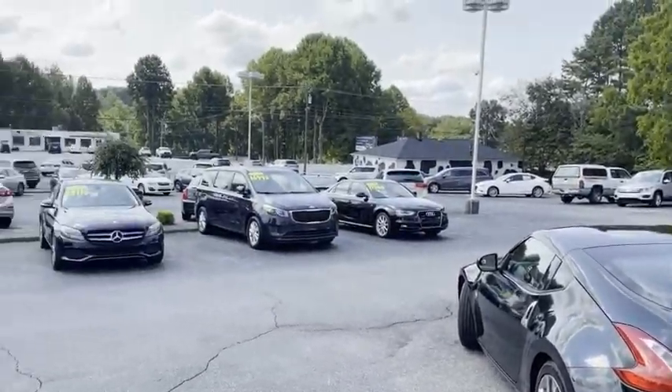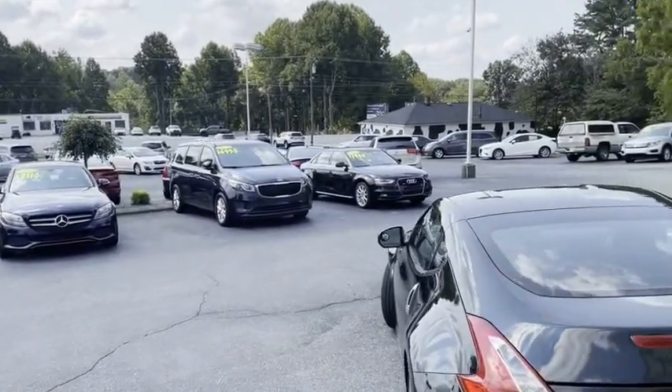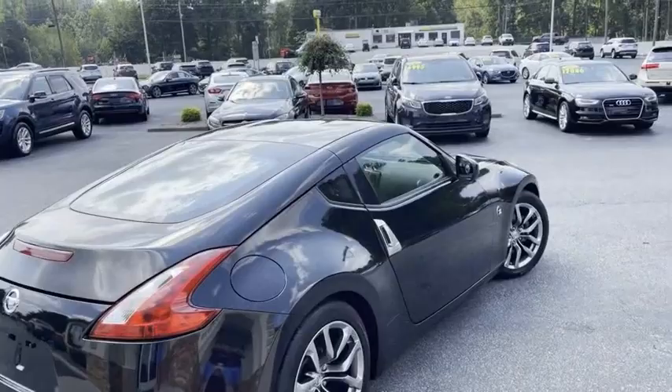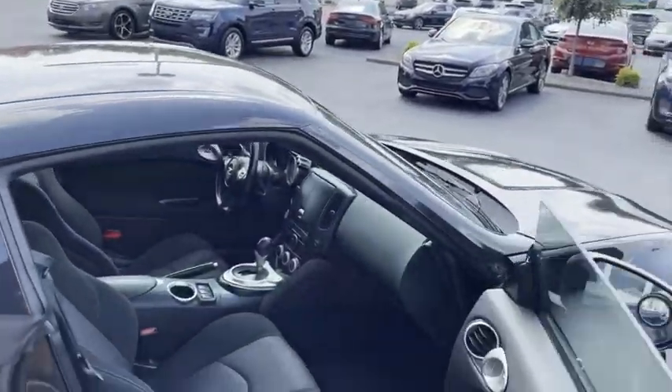We do all of our financing right here at the Trading Post. Good credit, bad credit, no credit — we have a program for everyone. You can apply for this 370 online at tradingpostcars.com. We can get you approved. Click 'Get Approved Now.'